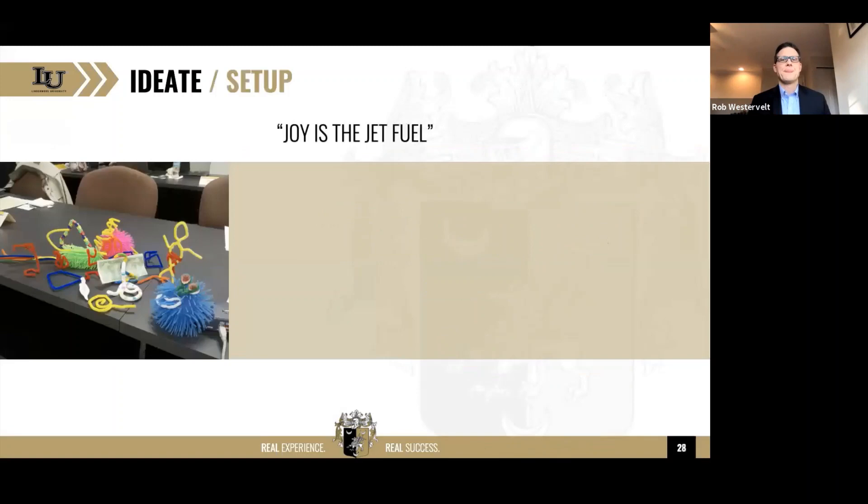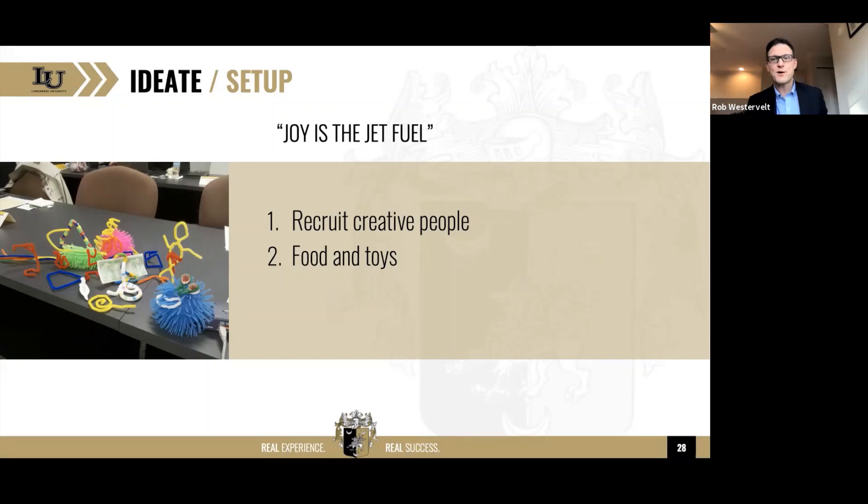You've got to be in the right state. If you're going to ideate, I've been in meetings where people come with the baggage from their last meeting or are preoccupied — their mindset needs to be totally altered. When setting up an ideation session, you want creative people — not necessarily subject matter experts, just creative people. You want food and toys because that makes people happy, and happy people get creative. They don't get creative when they're sad or angry.